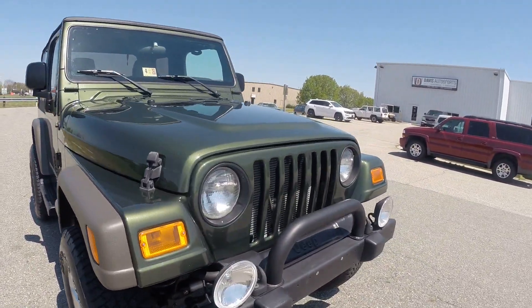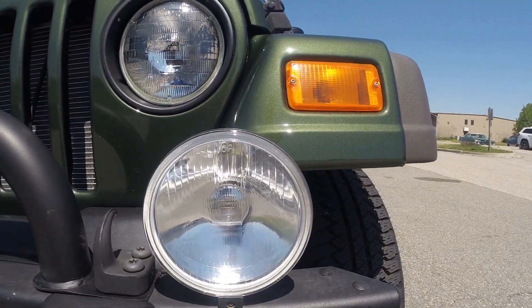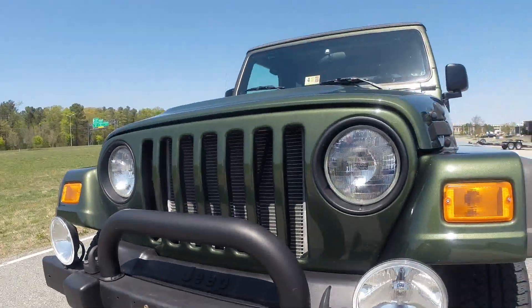One of the things that we did here is we installed these fog lights, professionally wired up. All of the connections are heat shrunk, wire loomed, and soldered.